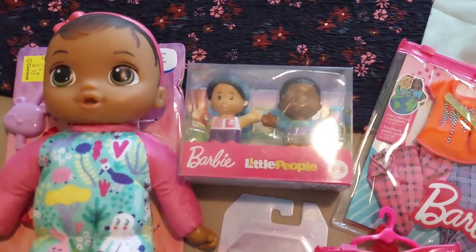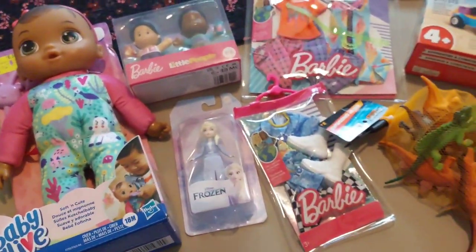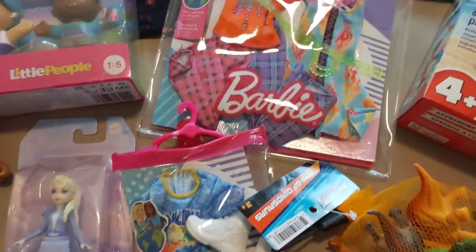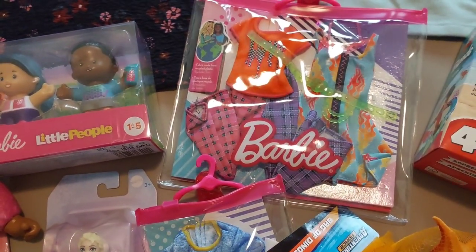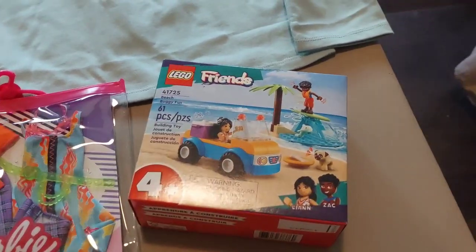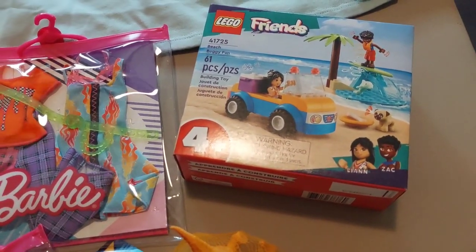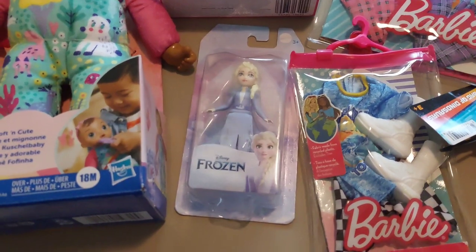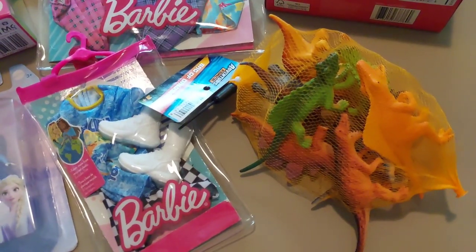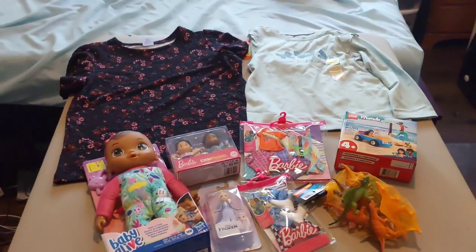Then another set of Barbie Little People for $2.00. And then one Barbie Kindle outfit for $2.00. Then a set with two Barbie outfits for $3.00. And then one Lego Friends beach buggy set, 61 pieces, for $4.00. Then we have one little Elsa doll for $1.00. And then this set of Adventure Force dino figures for $1.00. So that is everything that I bought at Walmart.